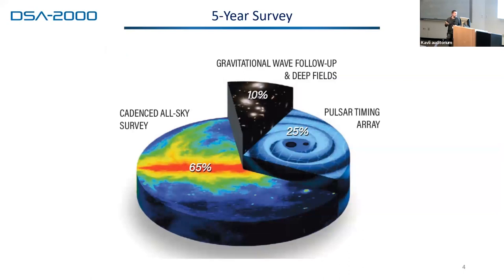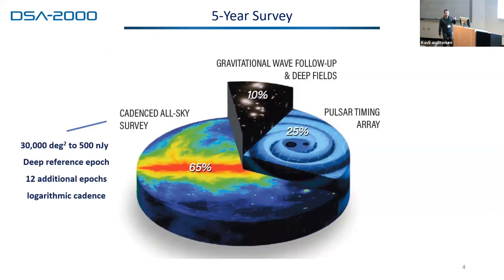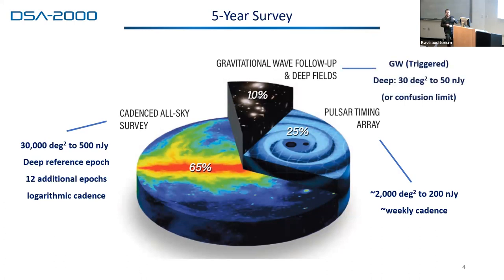Most of the time is doing a cadenced all-sky survey. We'll cover the 31,000 square degrees over about 13 epochs. The first epoch will be a deep reference, getting down to about 50% of the final depth, and then 12 additional epochs with some randomized sampling, learning from Rubin. 25% of the time will be spent doing pulsar timing — we will be the primary instrument for the NANOGrav collaboration for U.S.-based pulsar timing. And about 10% of the time is shared between doing follow-up of LIGO, Virgo, and KAGRA compact binary coalescences, and when we haven't got a high-priority target, we'll hit our deep fields, primarily the Rubin deep fields.